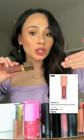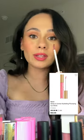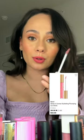Patrick Ta — a richer color of his plumping lip glosses. I need to pick up more than just this color. Gucci Beauty — all of these are very very clear. They're kind of a waste of money.